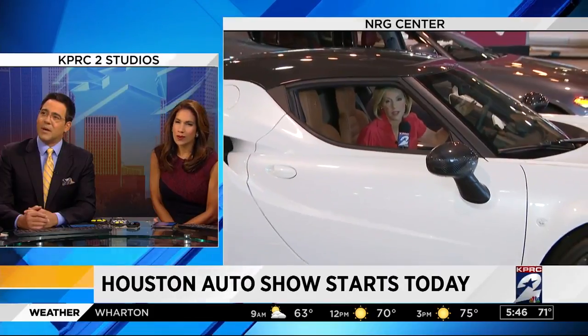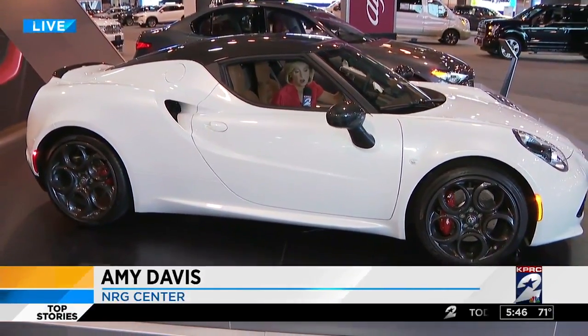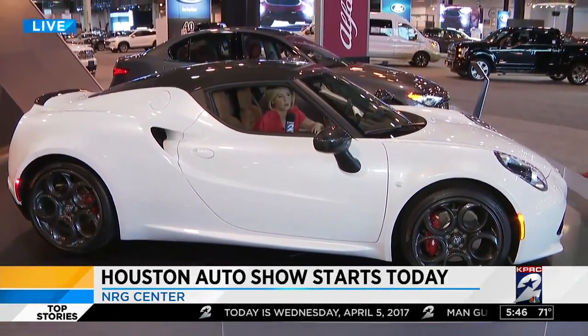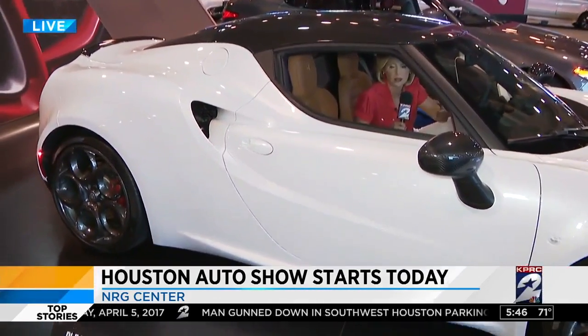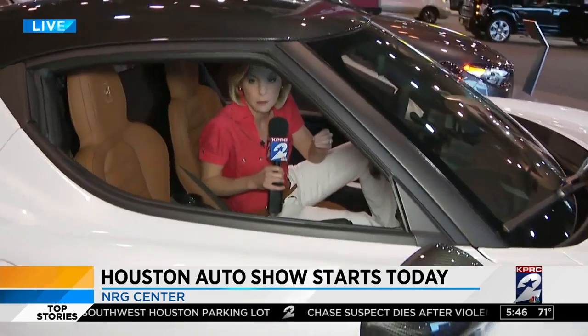What I love about coming to the Auto Show, especially before anyone else is here, is that you just get to hop in any of these vehicles — you have your pick. This Alfa Romeo is $55,000, not the most expensive, not the least expensive vehicle here. There are 800 different types of cars here.